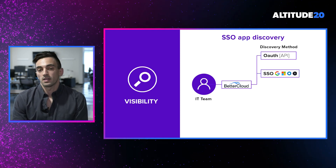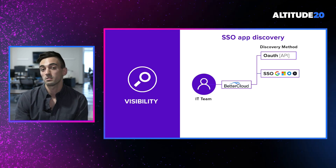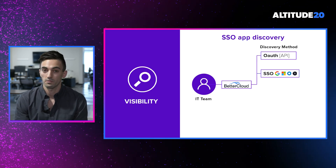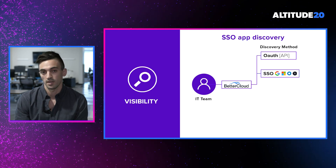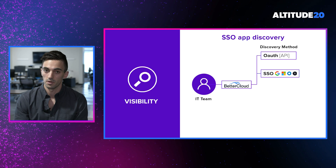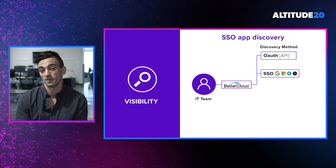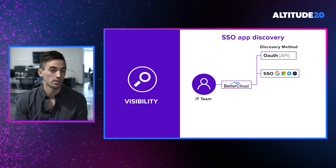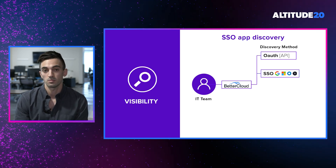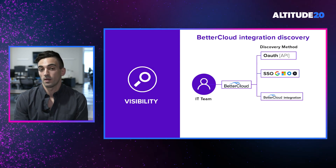The next major way we'll be providing discovery capabilities is through SSO integrations. Through our integrations with G Suite, Microsoft 365, Okta, and OneLogin, we're able to evaluate all of the login activity occurring through those systems. This is incredibly important because not only does this provide application discovery capabilities, but it also provides us with rich information around last logins and last activity.